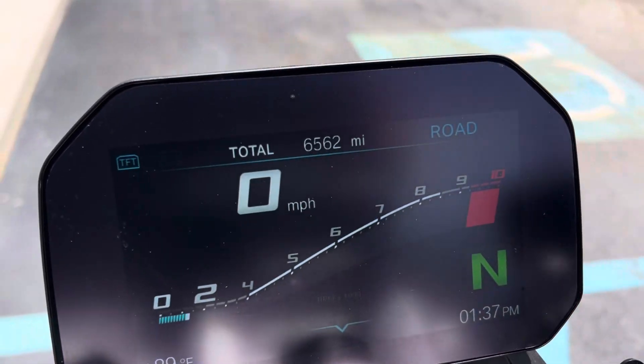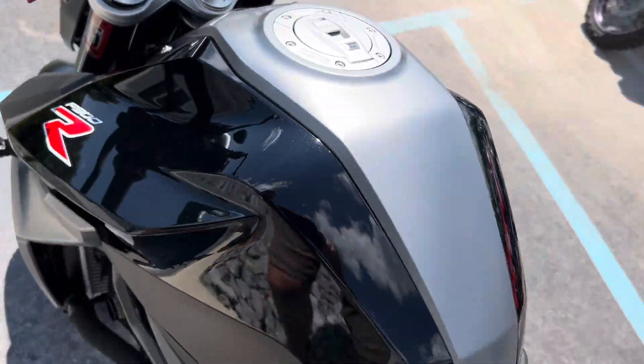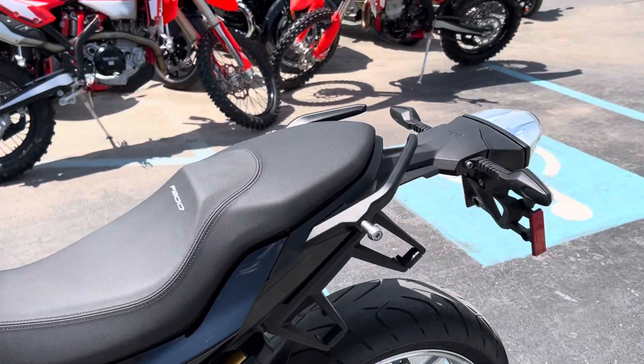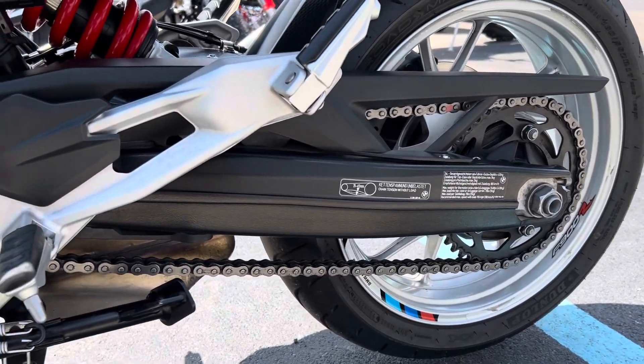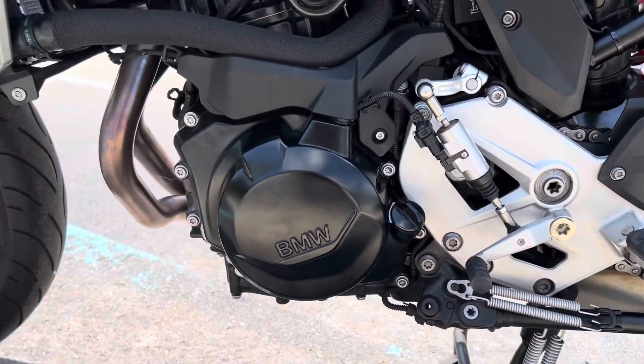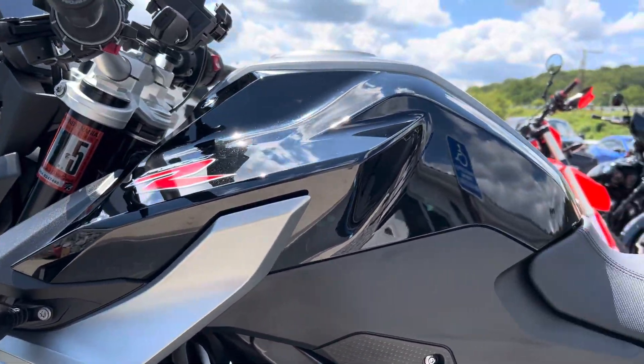6,500 miles, and you probably can't tell but there is a TFT screen protector on here as well. The swing arm is perfect — I didn't find any blemishes on this F900R at all.